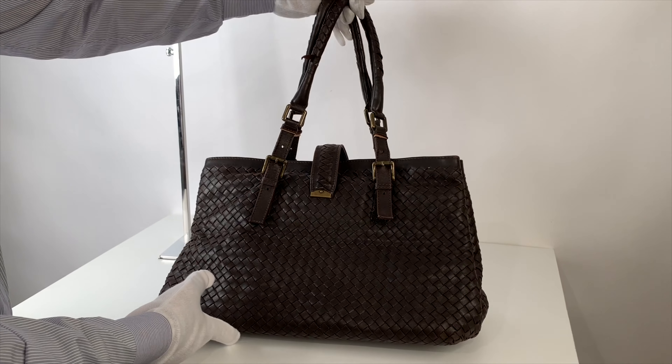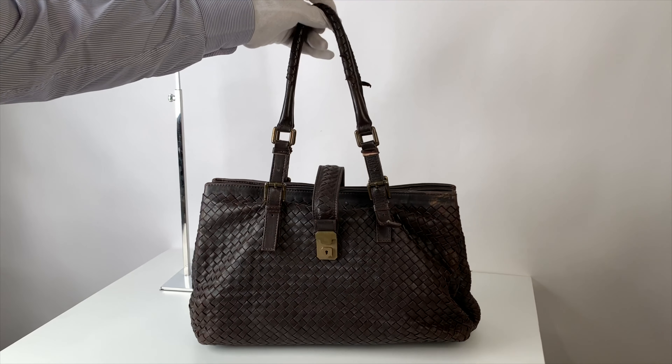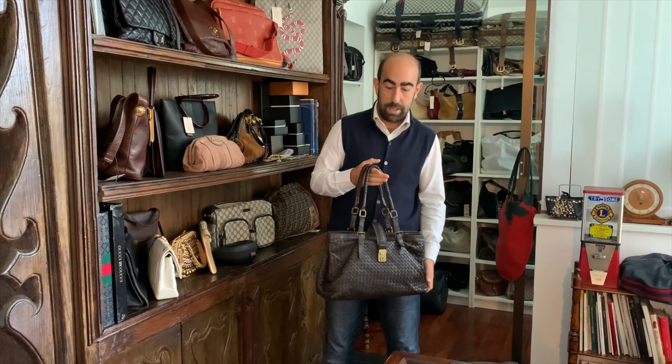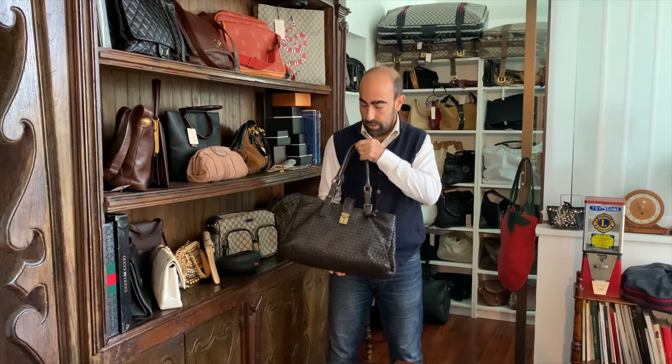The back is in pretty good shape, and our craftsmen will do a really good job on this beautifully woven Bottega Veneta. And the Bottega Veneta has just come back after the bag spa, as you can already see.